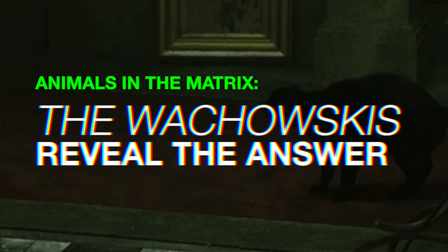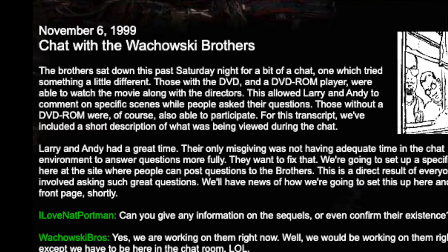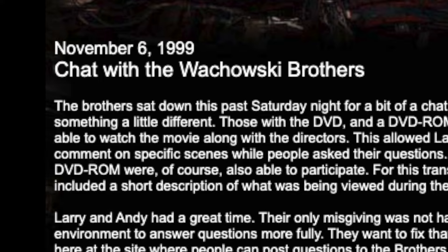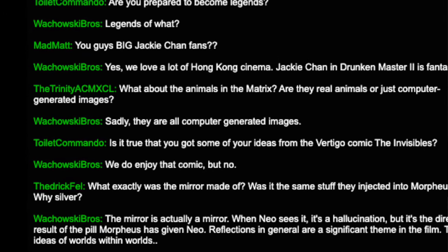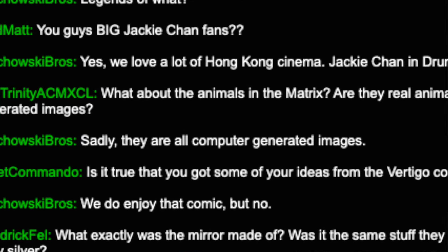So we've got Kujaku, but what about the rest of the animals? The black cat, all the birds, the ladybird, the spiders — does everything in The Matrix as an animal have a real-world counterpart like Kujaku? For that, we look at an interview with the Wachowskis from 1999 on the whatisthematrix.warnaborthers.com website. Someone asked: 'What about the animals in The Matrix? Are they real animals, or just computer-generated images?' The Wachowskis replied: 'Sadly, they are all computer-generated images.' So straight from the horse's mouth, the Wachowskis are saying that normally, animals within The Matrix are just CGI — just programs in the same way that anything else in The Matrix is a program.